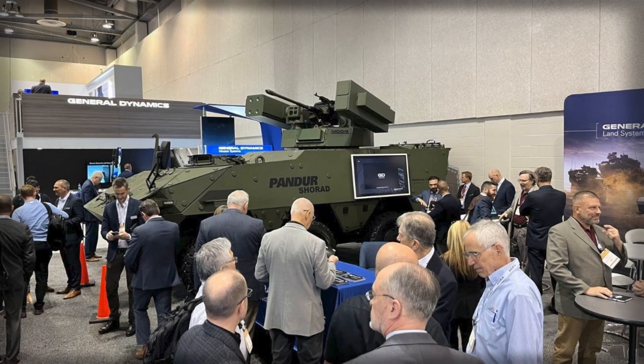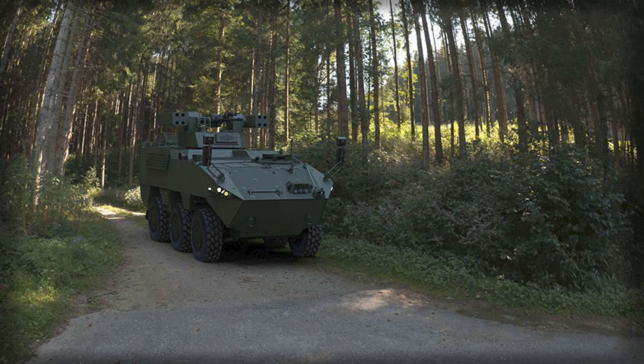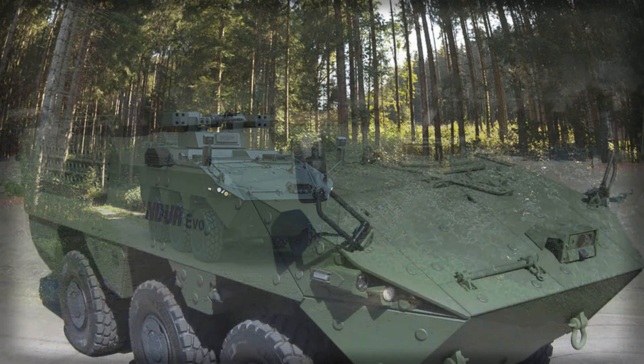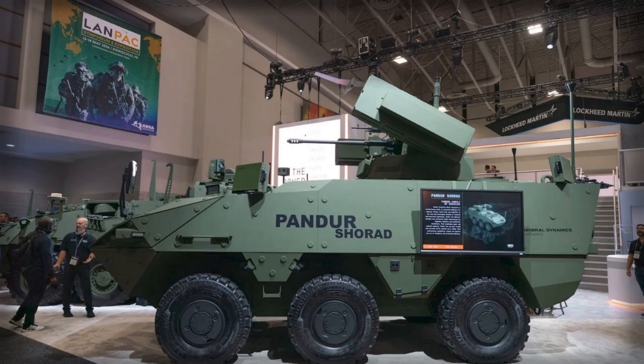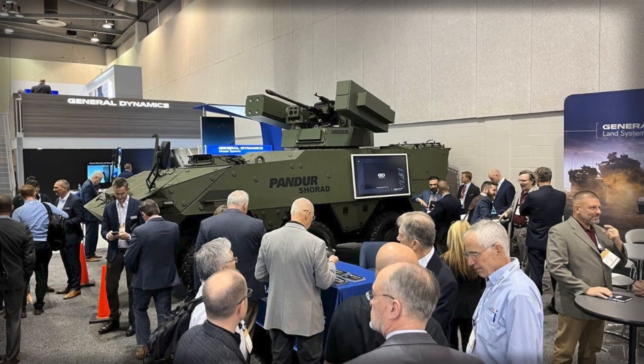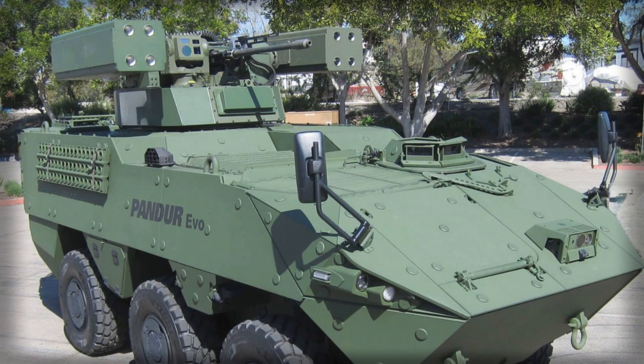The strategic context behind Pander Shorad is clear. The global proliferation of small UAS has inverted cost-exchange ratios across conflicts. Quadcopters with improvised munitions disable million-dollar assets; loitering drones saturate sectors faster than traditional air defenses can cycle engagement; helicopter survivability near the FEBA has sharply declined. Armies that once assumed air superiority as a structural condition are now forced to internalize air denial at the battalion level. Against this backdrop, Pander Shorad is not positioned as a silver bullet but as a distributed layer — a localized immune system embedded into maneuver columns — not to replace medium or long-range SAM batteries, but to prevent those batteries from being overwhelmed by low-end volume and to allow ground units to maneuver without waiting for the air force to sterilize the sky.